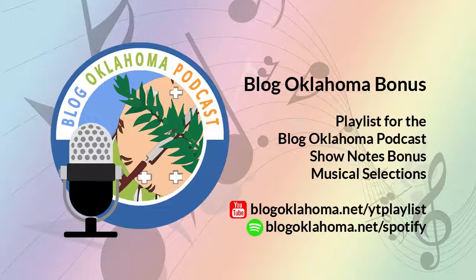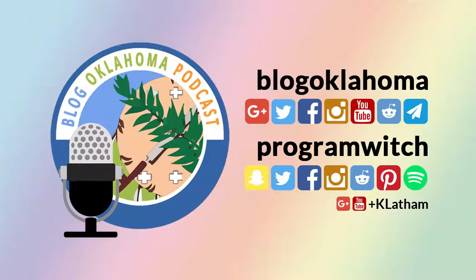I have links and more in the show notes at blogoklahoma.net. Thank you for listening to the Blog Oklahoma podcast. As of June 19, 2016, Blog Oklahoma has 905 registered Oklahoma bloggers. Your feedback is important, so feel free to contact me with your comments or questions — visit blogoklahoma.net slash contact for more information. Check our show notes for all the links and bonus material from today's episode. This has been Kevin Latham for Blog Oklahoma, and it's good to be back. Until next time.